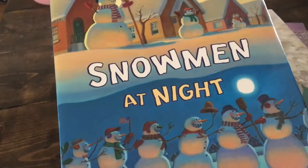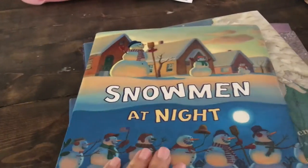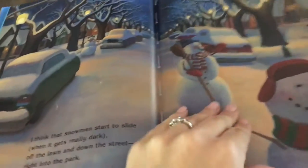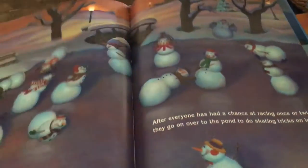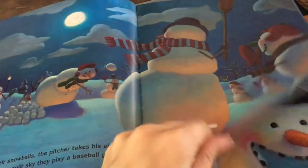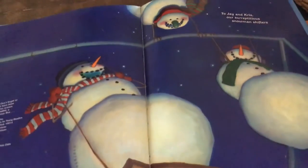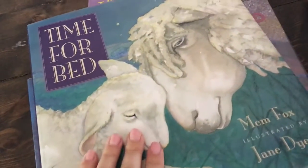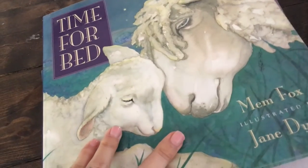This 'Snowman at Night' was a big favorite of theirs this month. It's basically the story of what snowmen do at night, and why in the morning when they wake up their smiles are crooked. My kids really enjoyed this book.